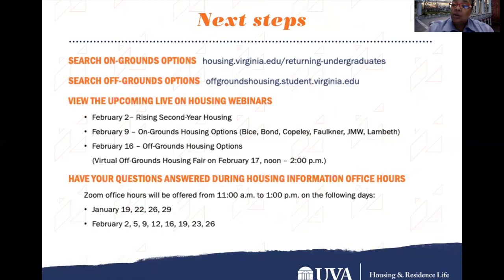If you're still pondering where you would like to live in the next academic year, 2021-22, please check out all of our housing options on our housing website. If you're thinking about off-grounds, check out the off-grounds housing website to see what options may be available. Don't forget to view some of our upcoming webinars: February 2nd will be specific to a rising second-year housing option. February 9th, we'll talk about our other upper-class areas — our apartments, including Vice, Bond, Copley, Buckner, and Lambeth.